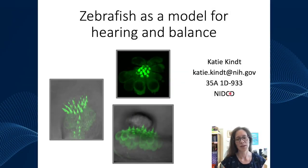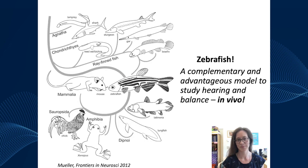Hello and thank you for tuning in for the Ear Essentials lecture on zebrafish as a model for hearing and balance. Today I'm going to talk about zebrafish and how it can be a complementary and advantageous model to study hearing and balance, with an emphasis on its advantages for in vivo studies.